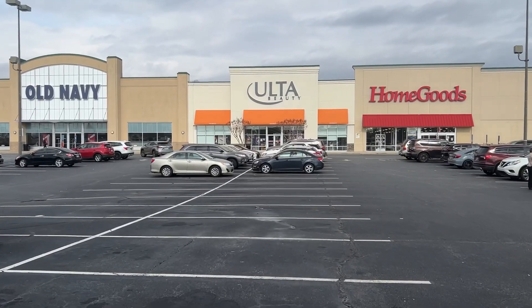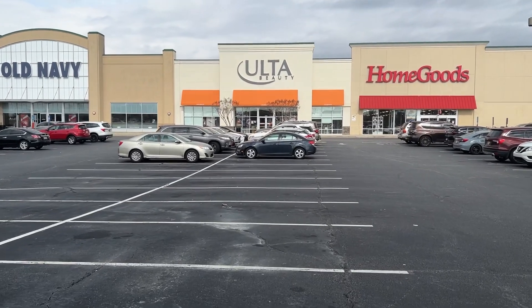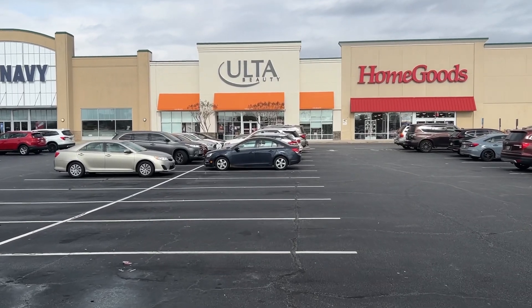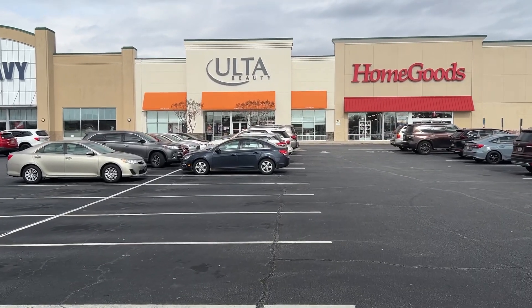Now we're running into Ulta. I have a few things on my list but of course I'm gonna do some looking around because they've got some clearance in here. I just got back from shopping at Ulta and I did get some stuff. I couldn't really film in there because there were like five people working at the register and they were all staring at me — it was very very uncomfortable — so I just didn't film anything. But I did get some stuff and I'm gonna show you when I get home.